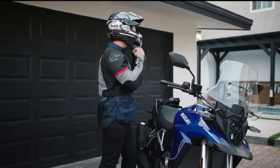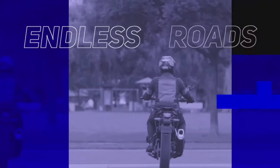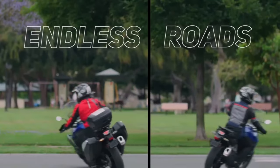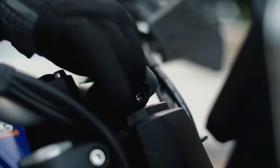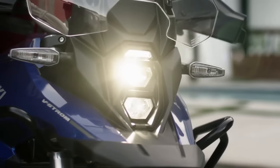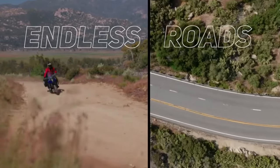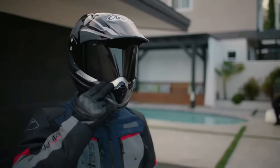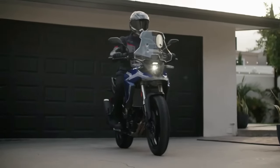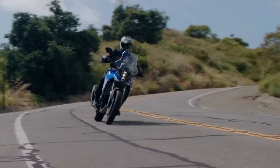Suzuki has launched the V-Strom 800DE Rally Edition in France. Compared to the standard model, the Rally Edition comes with new components, though it is currently only offered in international markets. The V-Strom 800DE is positioned above the V-Strom 650XT and was unveiled globally back in November 2022.